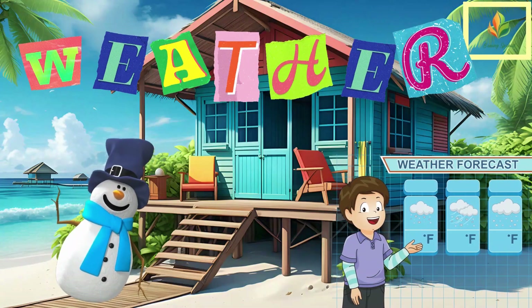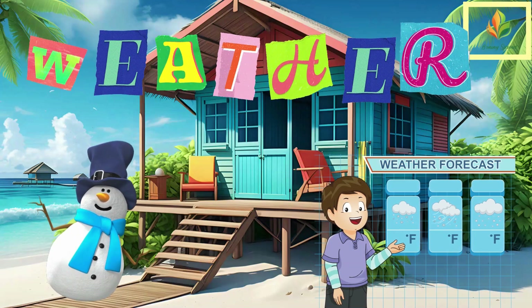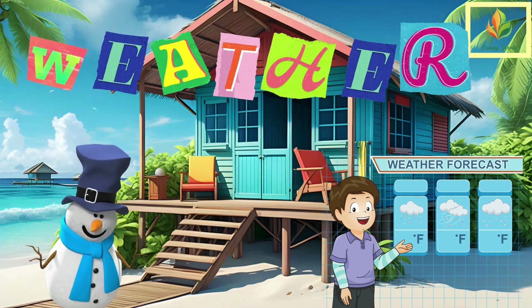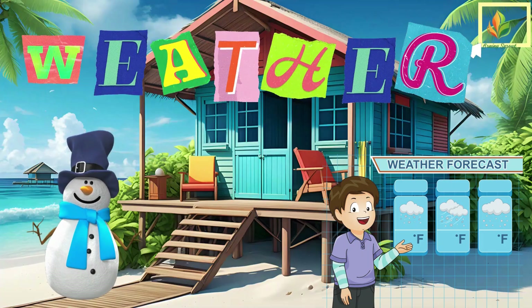Hello Brainy Sprouts, it's me, Snow, here to guide you through the fascinating world of weather. Today, we're going to talk about different types of weather and what makes each one unique. Let's jump right into our atmospheric adventure.